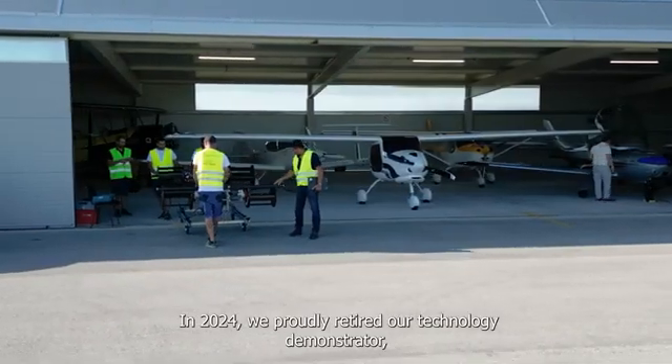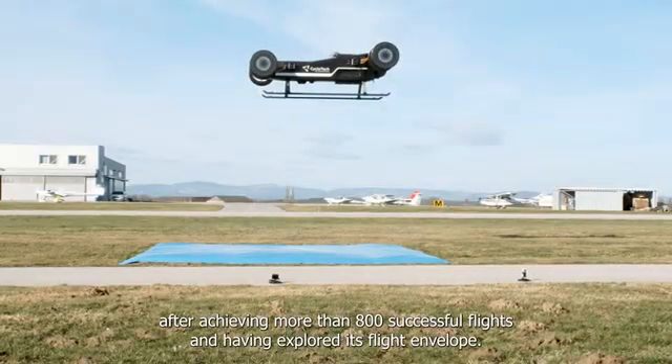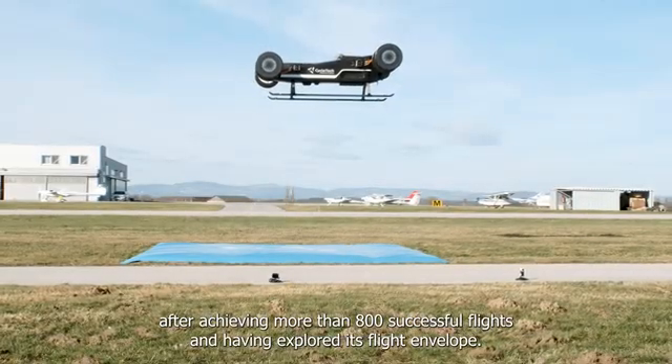In 2024 we proudly retired our technology demonstrator after achieving more than 800 successful flights and having fully explored its flight envelope.